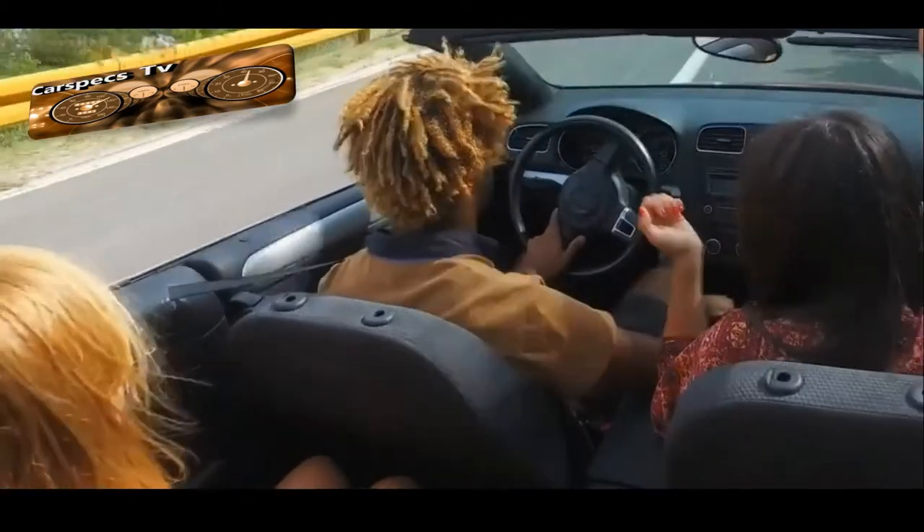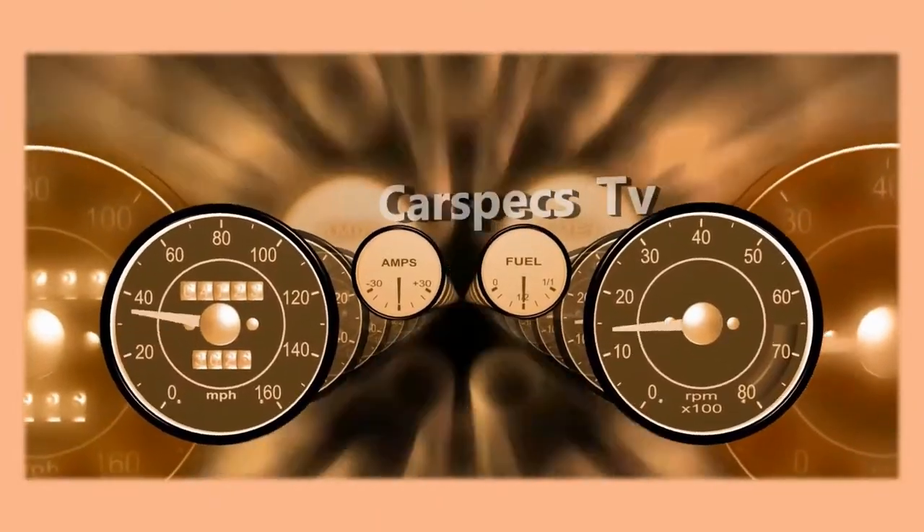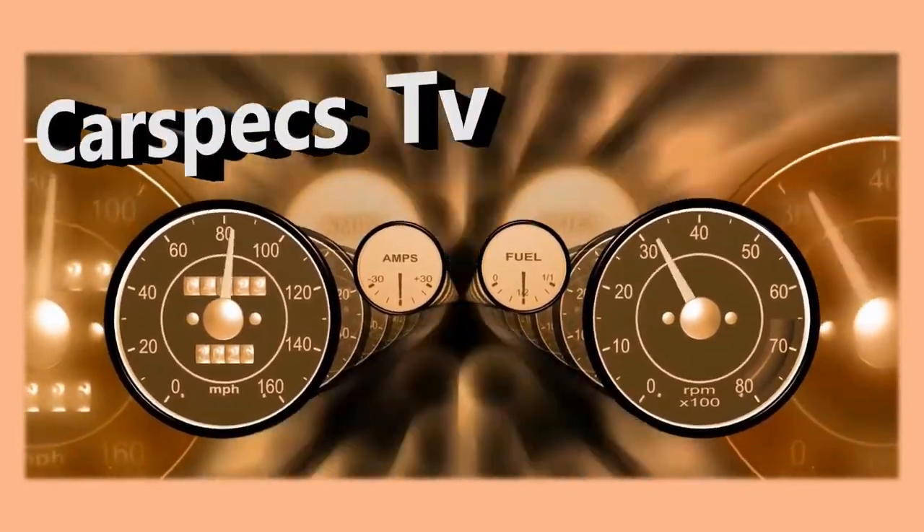Welcome to my channel, CarSpecs TV. If this is your first time here, start now by subscribing and clicking the bell so you won't miss anything.